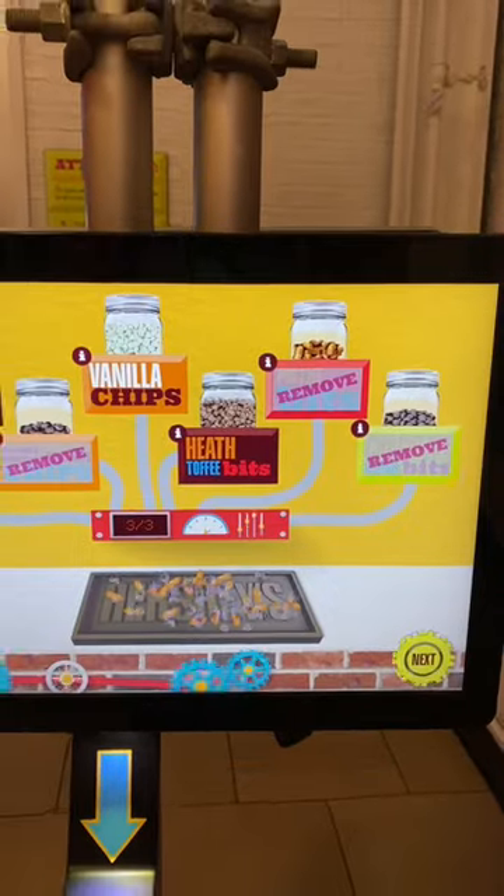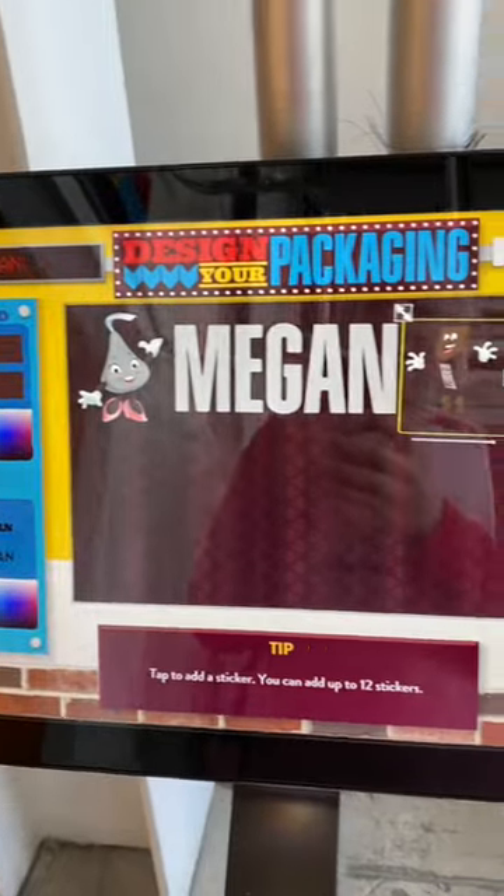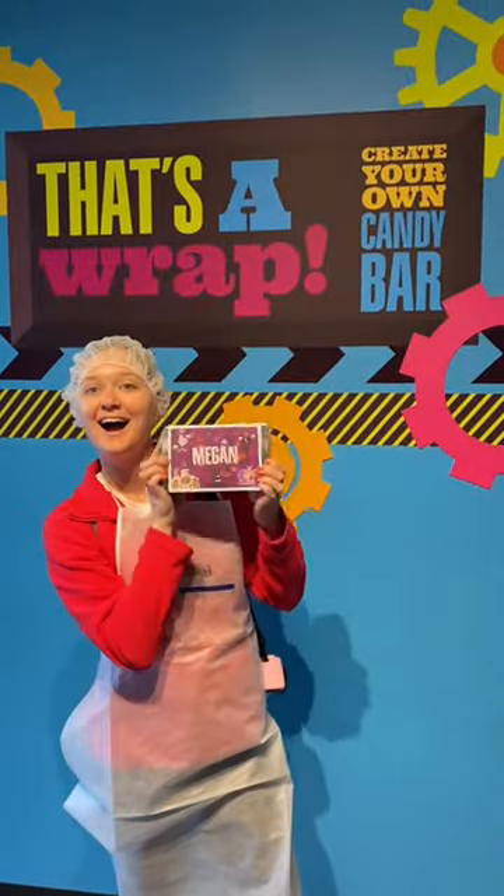My favorite experience was the Create Your Own Candy Bar experience. You get suited up and you get to customize your very own candy bar. You get to see your bar through every step of the candy making process, and you can even customize your very own packaging. Of all the experiences, this was my favorite.